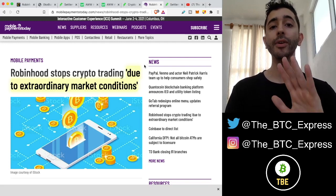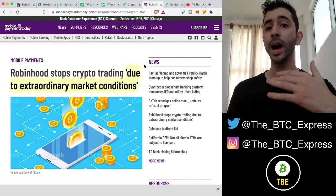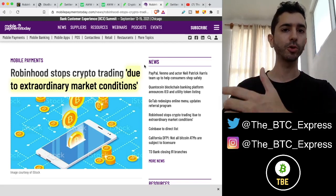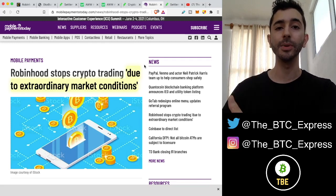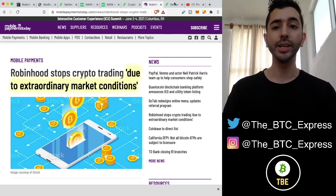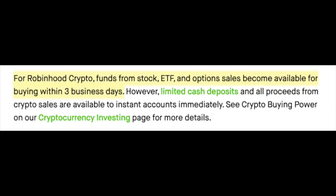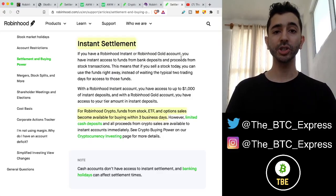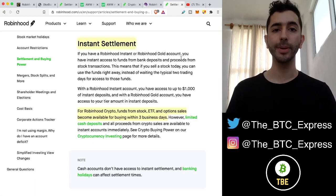For people who already had money in Robinhood — say you had twenty thousand dollars worth of stock, sold all of it, and it shows twenty thousand dollars — it's still not letting you buy Bitcoin or Dogecoin. The reason is Robinhood has turned off settlement for this as well. For Robinhood crypto, funds from stock, ETF, and option sales become available for buying within three business days.